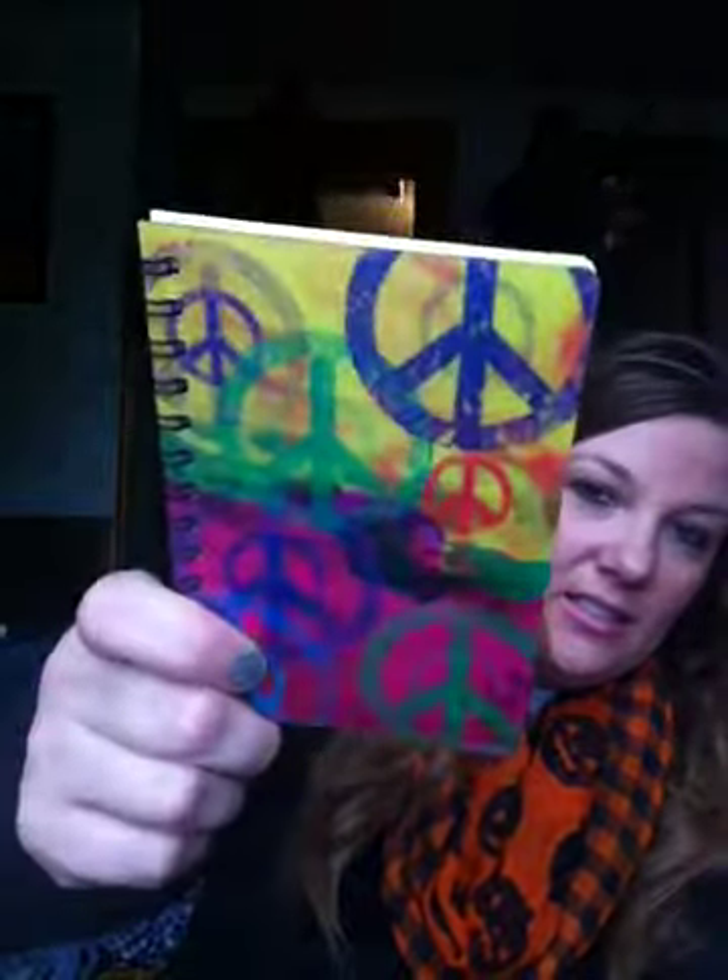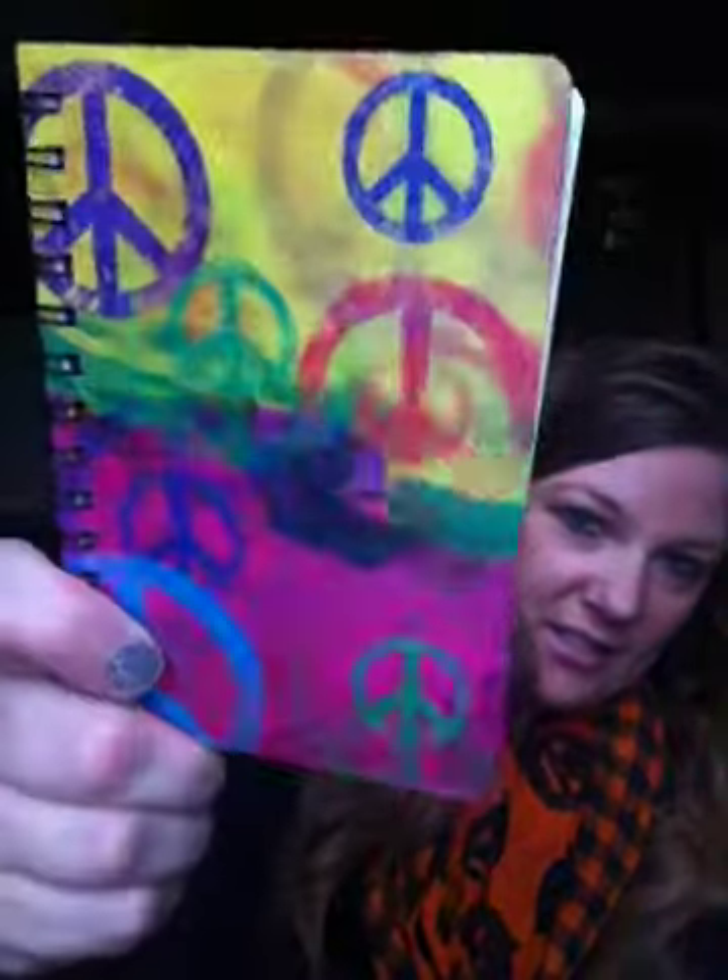Then I picked up this 4D Spiral Notebook with a Peace Sign. It's just a little notebook — you can kind of see how it moves. And I got that for my mom for her stocking for Christmas.